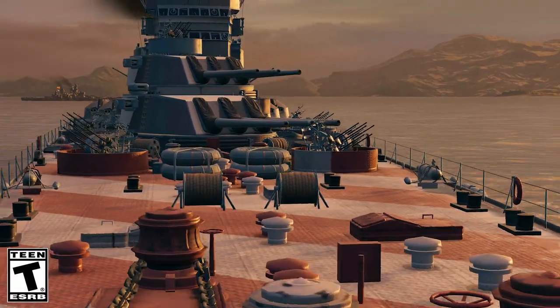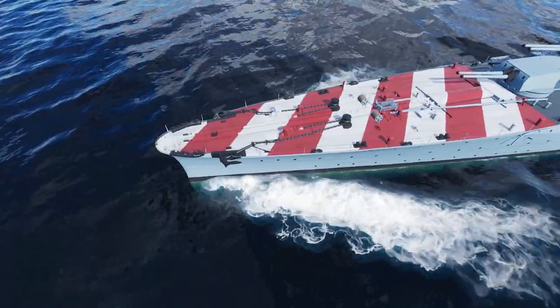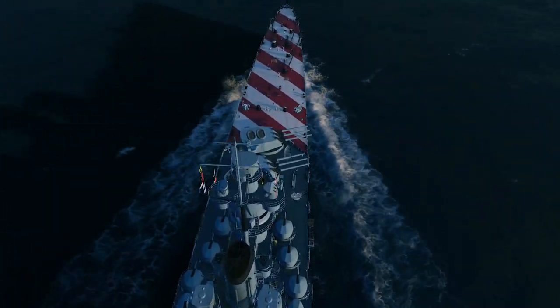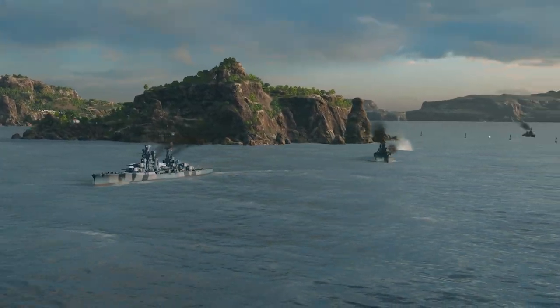We have new arrivals to the World of Warships Armada. Let's welcome the first researchable branch of Italian cruisers. Players who appreciate aesthetics will admire the appearance of these classy and elegant ships, while their combat efficiency and firepower will please even the most sophisticated captains.